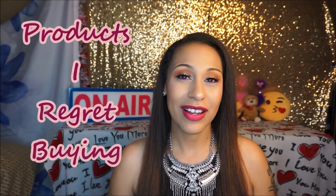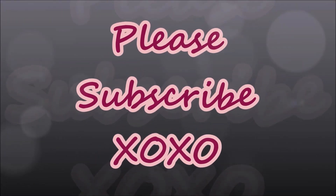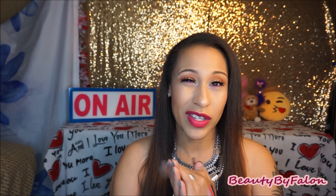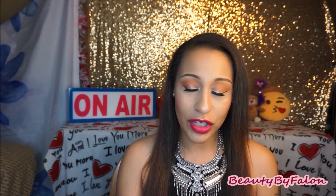Hello everyone and welcome back to my channel. Today is going to be products that I regret buying. Let's get right into it. I'm just going to pick out if they worked for you — that's great — but these products just didn't work for me. So these are just my opinions on them, so don't hate me for it.